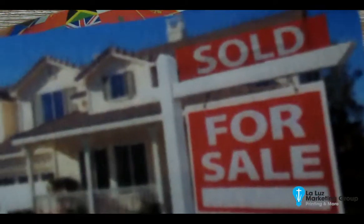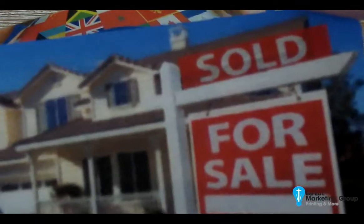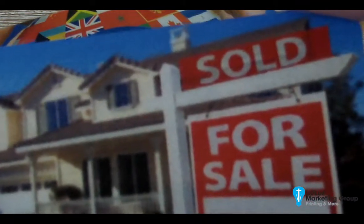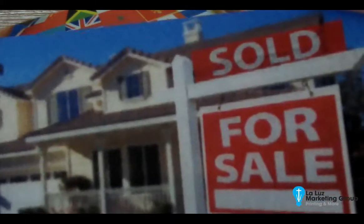I wanted to show you today our lenticular business cards and our lenticular postcards. Most people refer to them as a flip image, 3D animated business card or postcard.